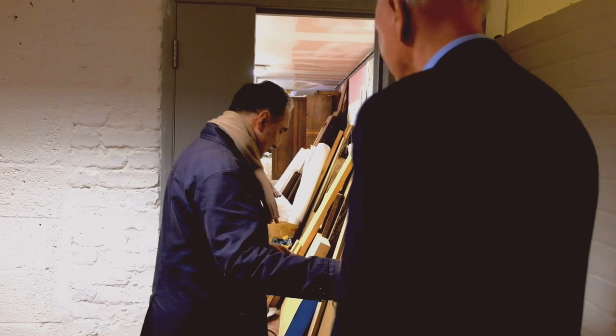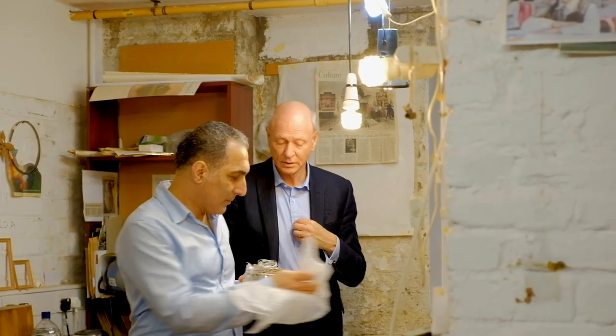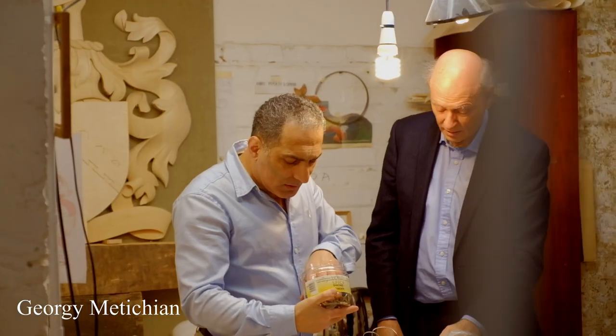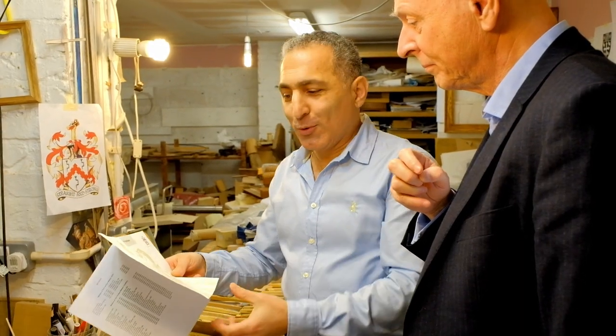We've commissioned Georgie to make a coat of arms for the Furniture Makers Company. This is because we refurbished the hall quite recently, and we consider that the hall needs a proper carved coat of arms to give it the distinction it requires. The past masters agreed, in their generosity, to fund this project. So we've selected Georgie from a very strong shortlist of highly skilled carvers.